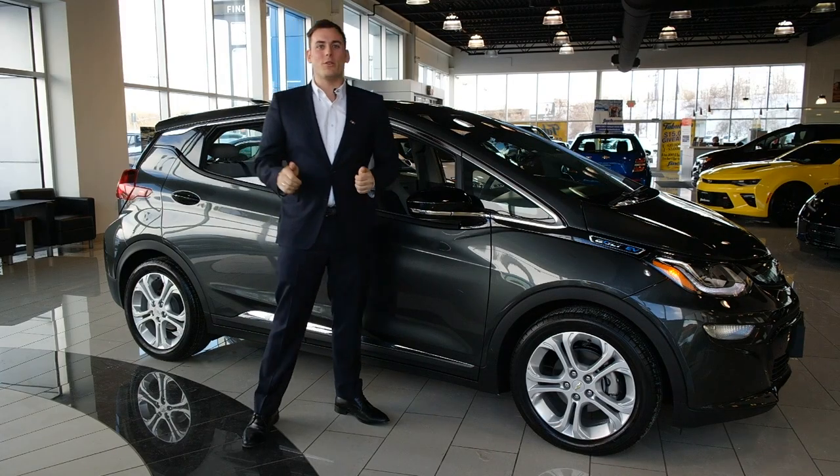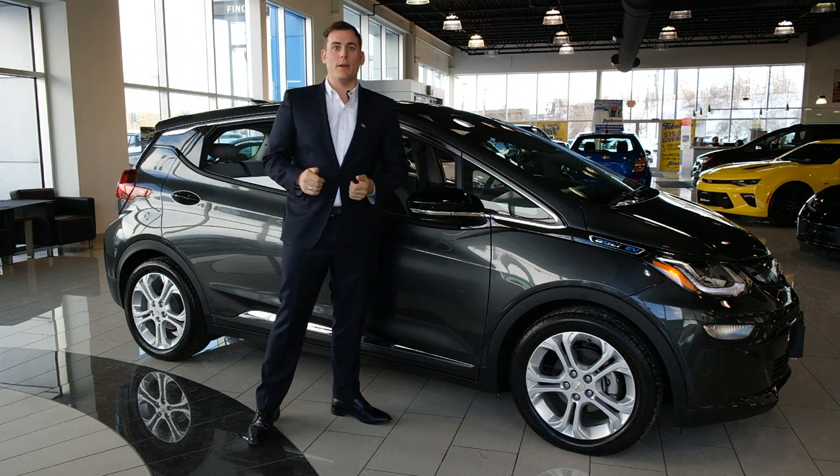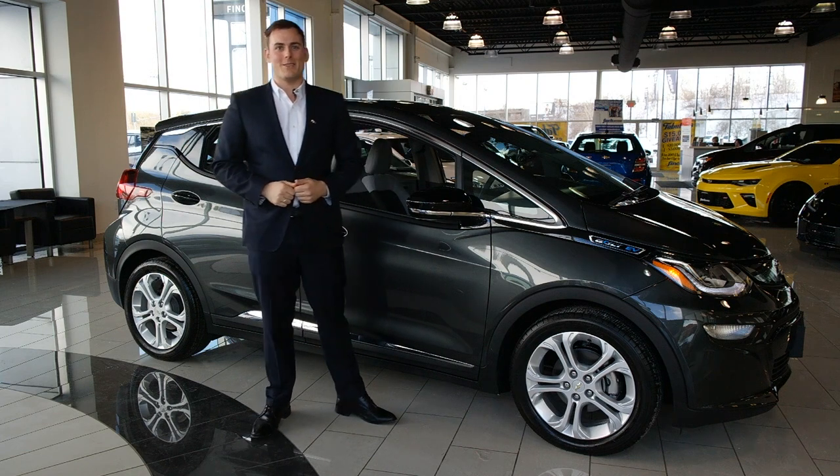Here at Finn Chevrolet we're the largest Volt dealership in all of Ontario. What that means is our Bolt EV allotment is unprecedented. So come on down to Finn Chevrolet and let's talk about some electric cars.